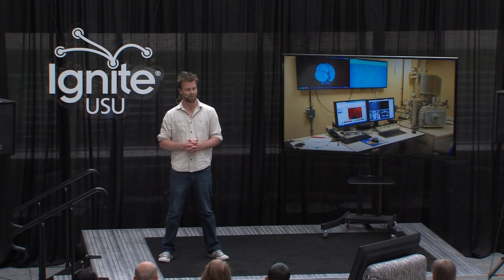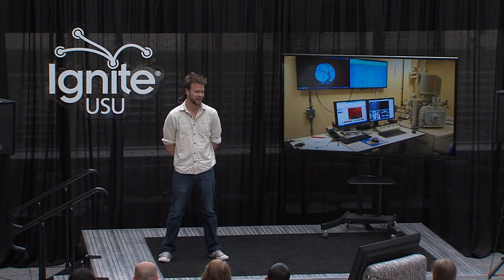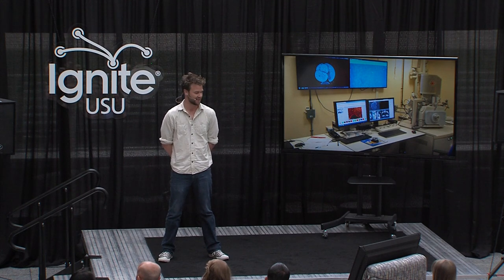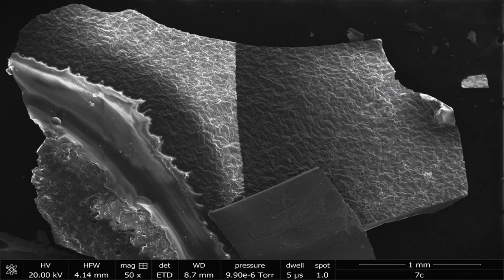I came to Utah State with a background in glaze chemistry and ceramic science, and I wanted to dig deep. But I had no idea that I'd end up on the nanoscale. With the technology here on campus, I've done just that. Just as I've explored the landscapes of Utah, I've begun to explore the landscapes of my ceramic glazes — moving from a 2-millimeter sliver of glaze down to the nanoscale.